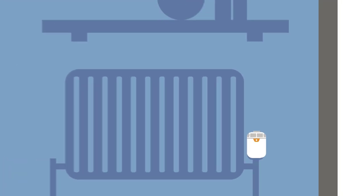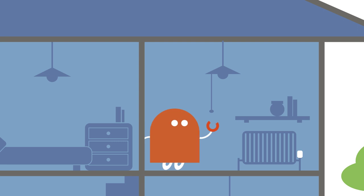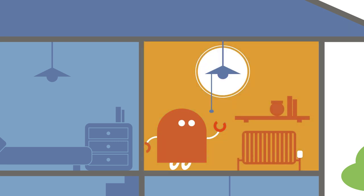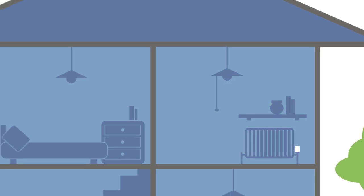Radbot is a new type of smart heating solution that detects when a room is occupied by measuring changes in light. It then heats the room when you're there and reduces the temperature when you're not, saving you money and energy.